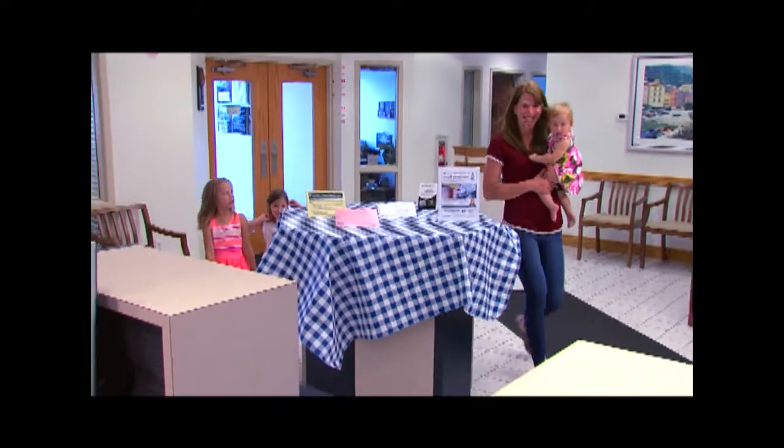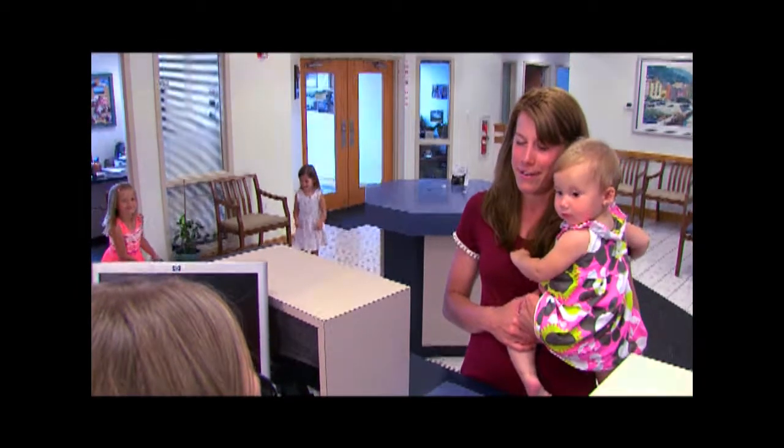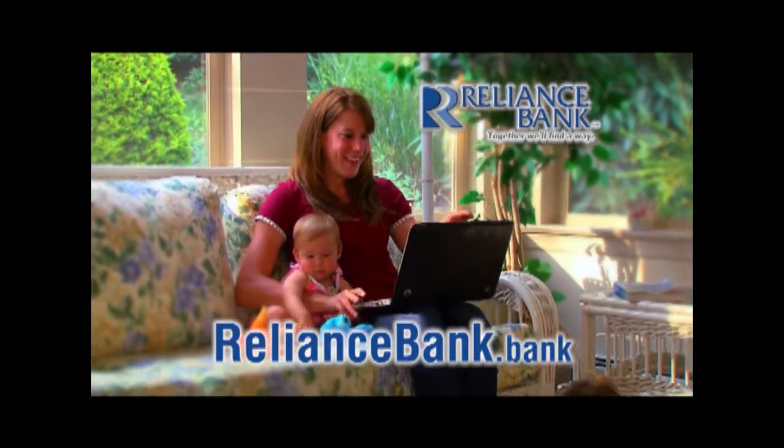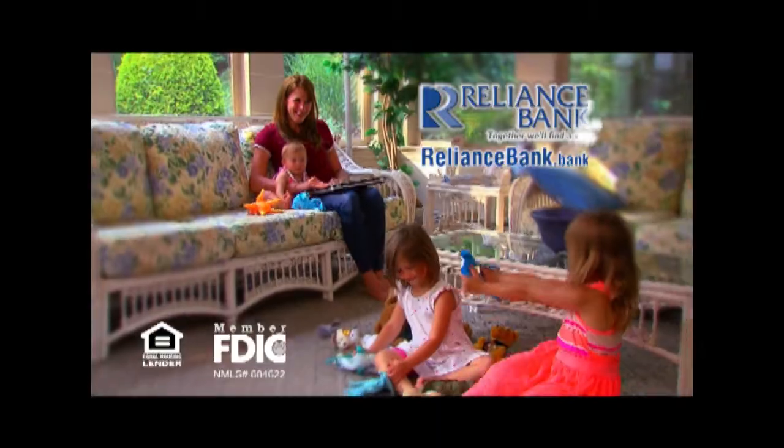Lots of things in life are difficult. I'm here for an appointment with my lender. Your mortgage loan application doesn't have to be one of them. Apply safely and easily at reliancebank.bank. And done. Reliance Bank. Together, we'll find a way.